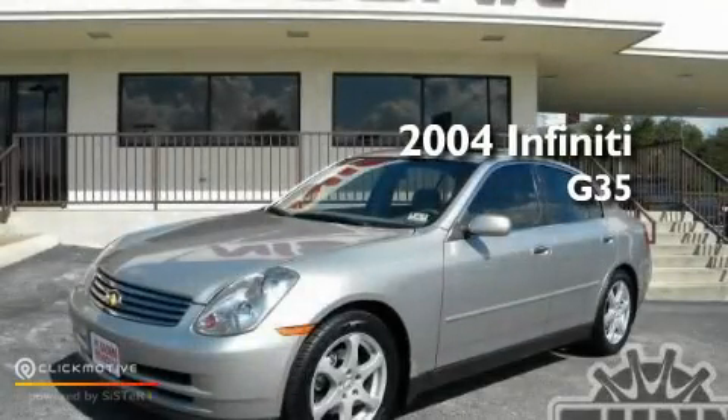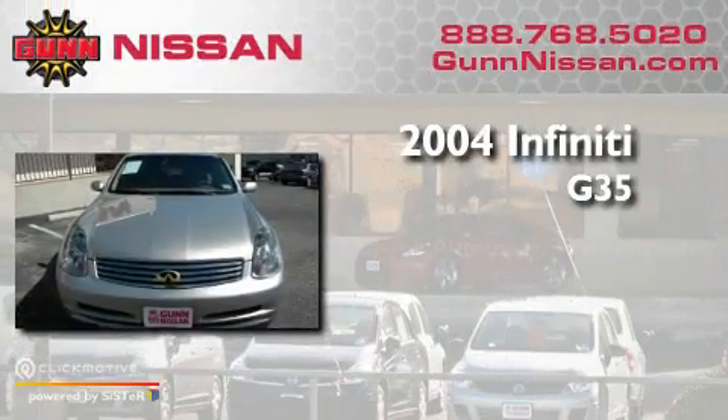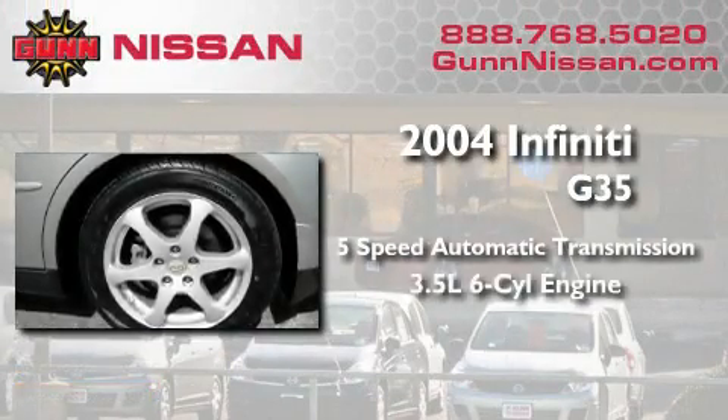This is a 2004 Infiniti G35. This car has a 5-speed automatic transmission and a 3.5-liter V6.